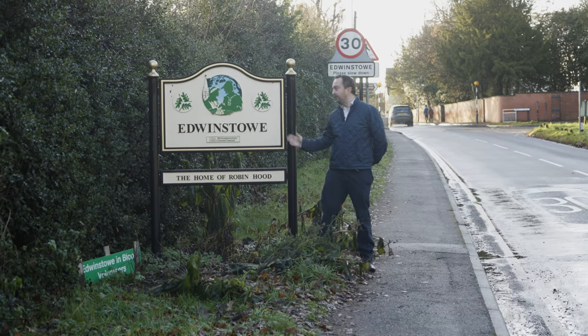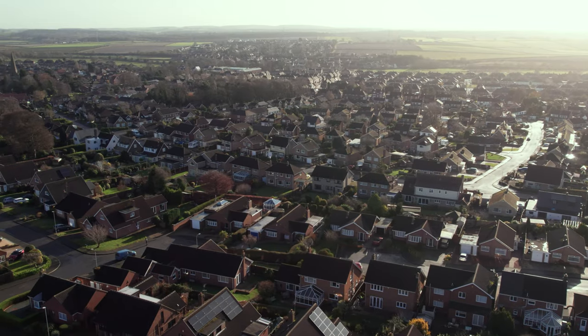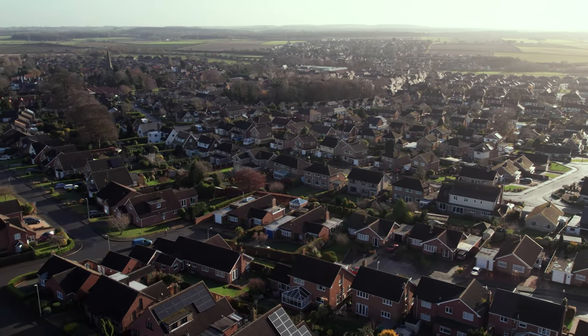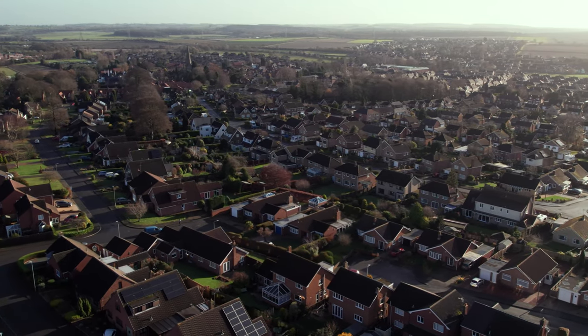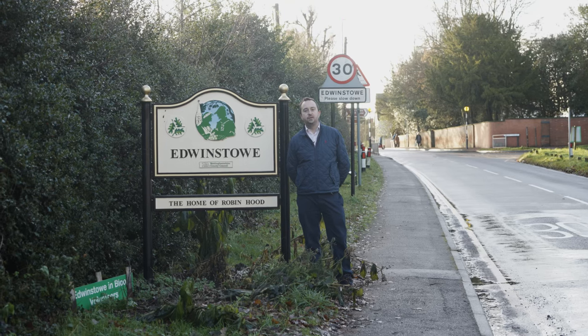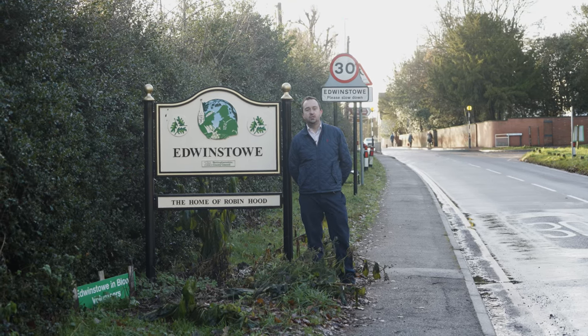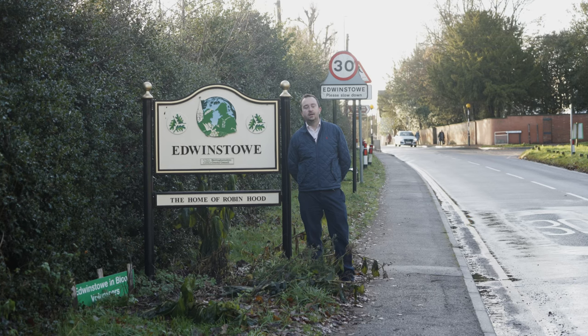Welcome to Edwinstow for our latest property offering, which is in the heart of Sherwood Forest, the world-renowned Robin Hood country. Local road networks include the A1, giving links to the region's major towns and cities. Retford and Newark give train links to London's King's Cross. Schooling, both state and independent, is well catered for nearby.